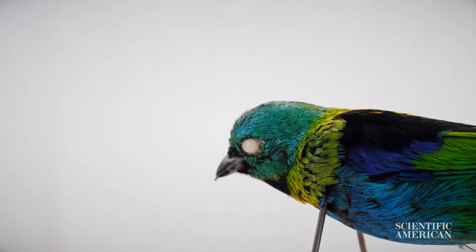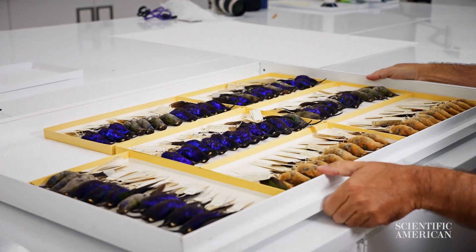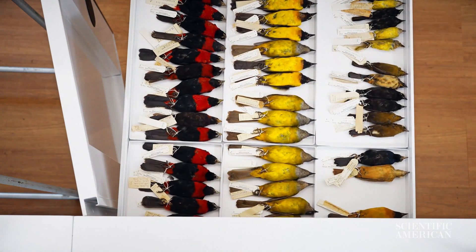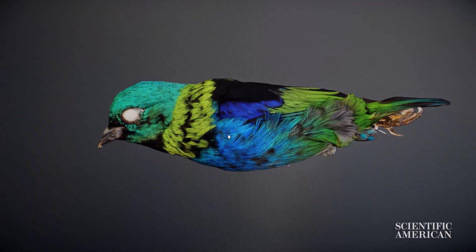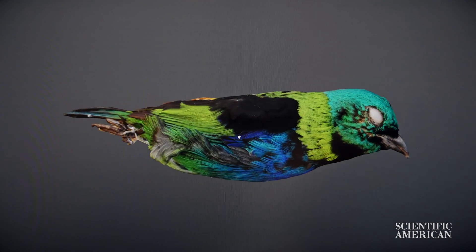Birds do color in so many different ways. You have the blues and purples and the iridescences of hummingbirds, meanwhile the yellows, reds, and oranges. And so what this project is going to do is basically for the first time bring a whole bird full-spectrum approach to the study of bird color.